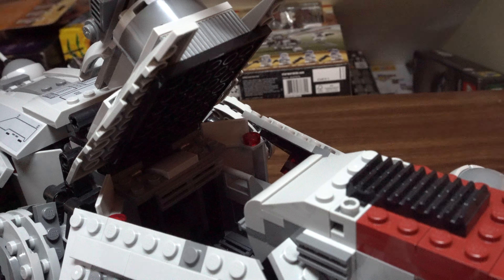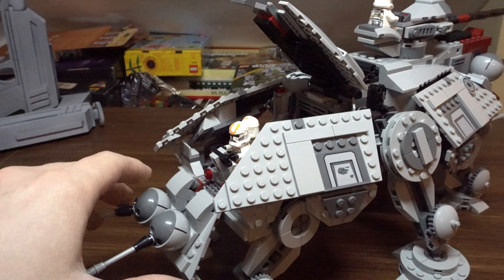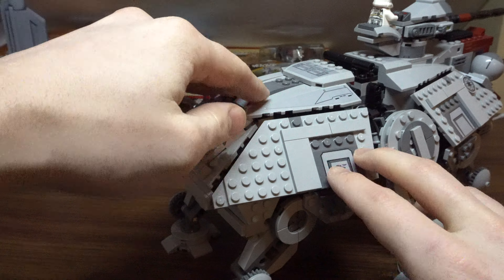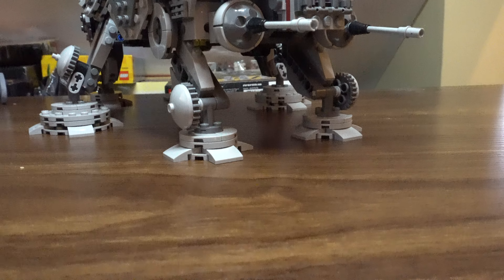Both the front and rear sections of the walker open up for storage inside. The front section has seating for two with removable seats, so those of us with bigger hands can get the clones in and out. There's also a little storage crate and some other accessories in there. The back of the walker opens up all the way and seats five troopers — four passengers and one gunner to operate the rear turrets. The whole thing closes up nicely, and I love how you can fit a total of seven figures in this walker.